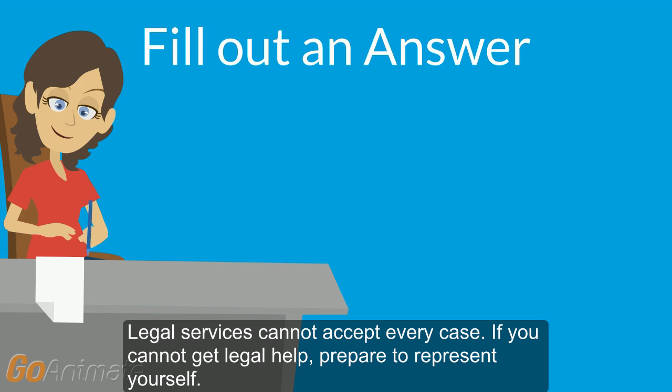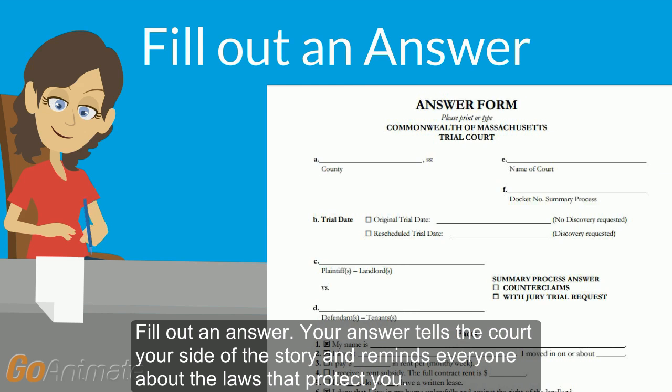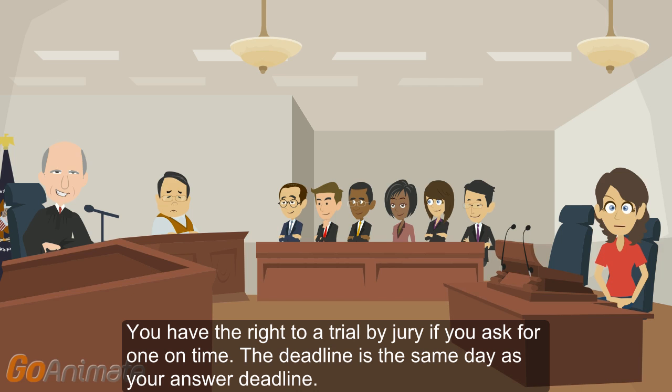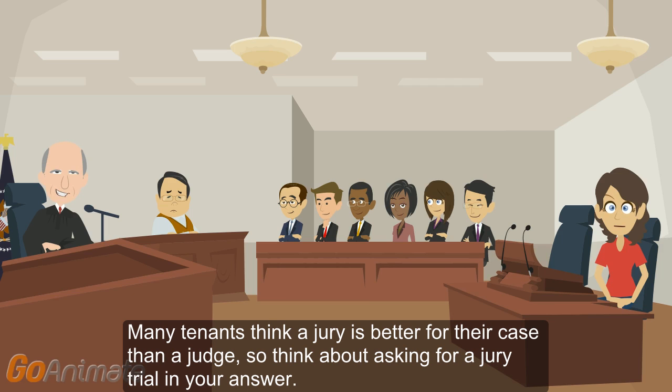Legal Services cannot accept every case. If you cannot get legal help, prepare to represent yourself. Fill out an answer. Your answer tells the court your side of the story and reminds everyone about the laws that protect you. You have the right to a trial by jury if you ask for one on time. The deadline is the same day as your answer deadline. Many tenants think a jury is better for their case than a judge, so think about asking for a jury trial in your answer.